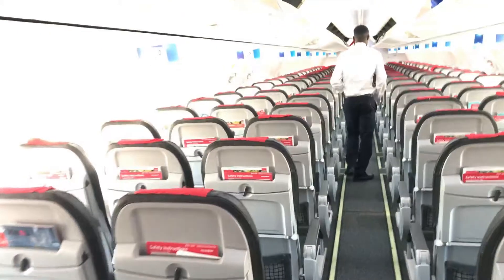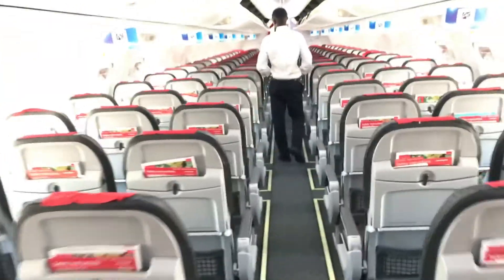Seat 19A - here we are. This is our seat for the next two hours.